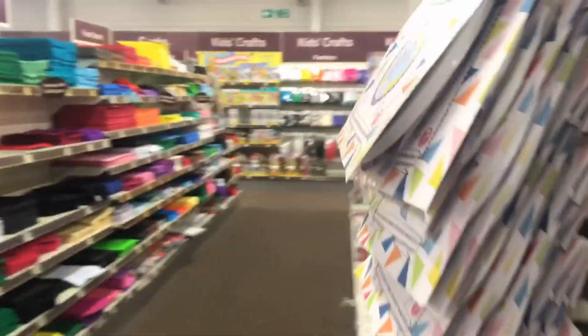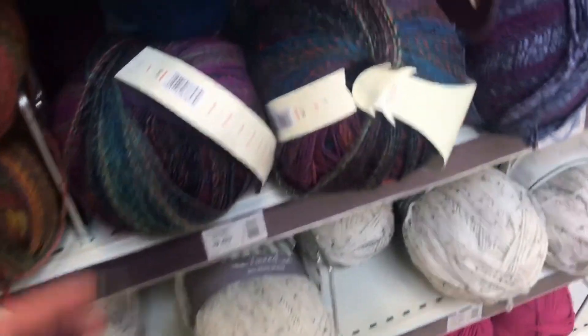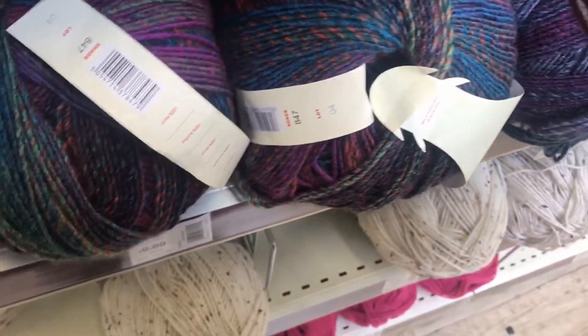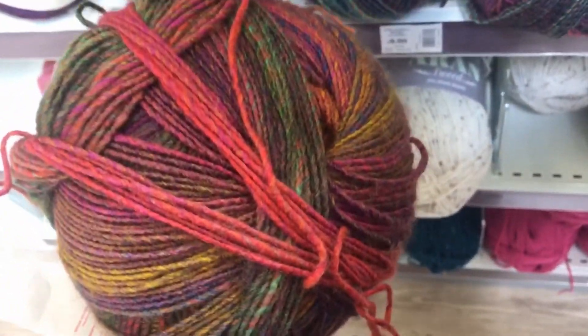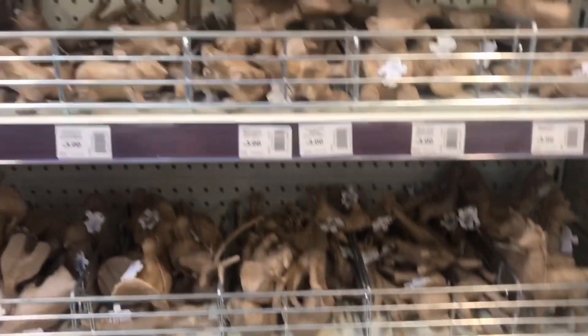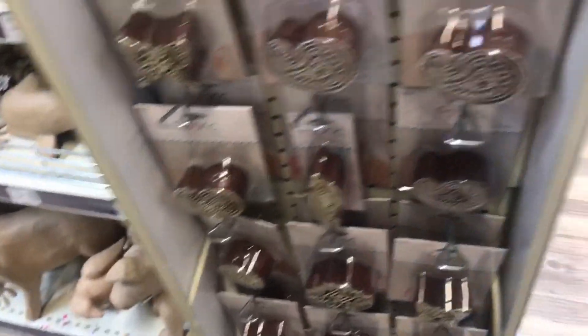Very spooky! Black pom-poms - also very spooky. Looking for a frog but can't find one. There's a shark, not much in the way of a snake.